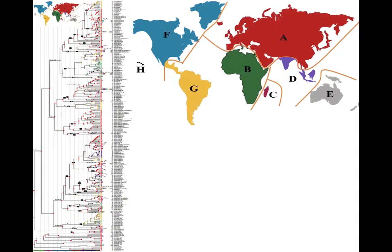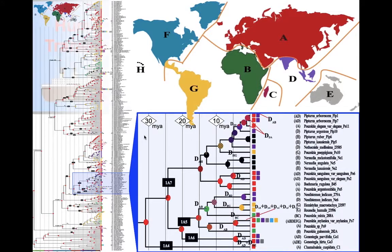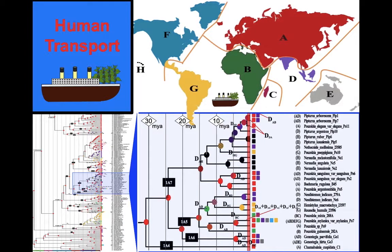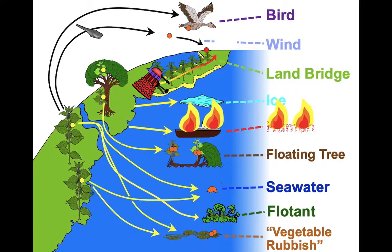We applied that to our huge data set — you can see a piece of it with different colours indicating where we think things were. We can use that to test one hypothesis: human transport. Humans have only been around for something like a million years, so if the family got around the world thanks to humans, it would have to have done all its diversifying within the last million years. But this family has been crossing oceans for 60 million years, so we can eliminate human transport as a possibility.